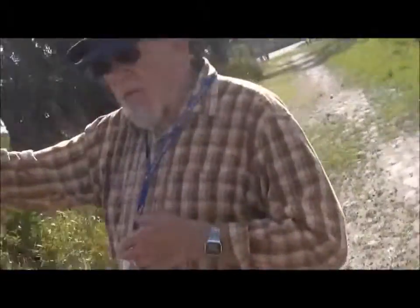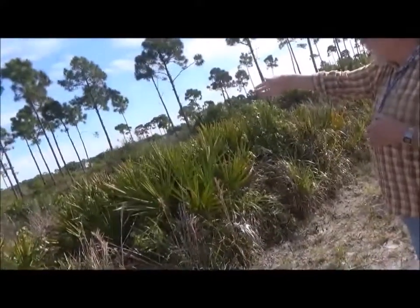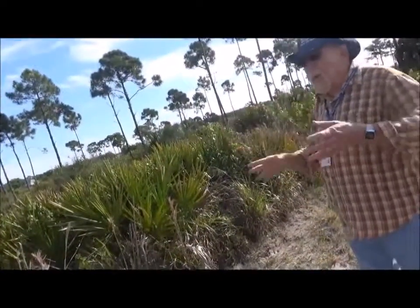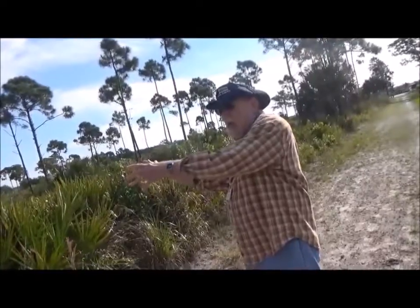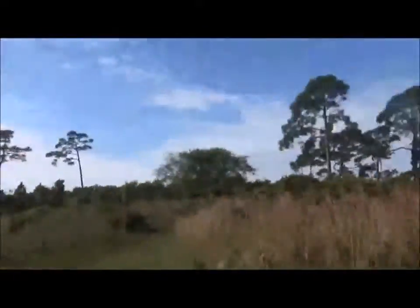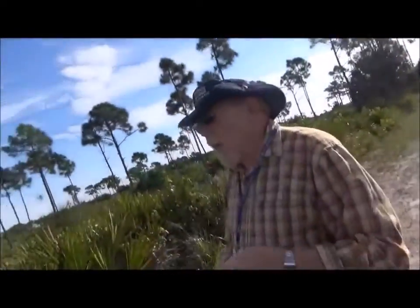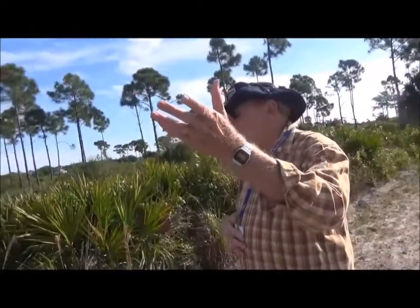This was all burned about four years ago — see, it's all back now. We're going to see that there was a prescribed burn here, and around the backside there was a wildfire last July. We can see how fast that's grown back — it's only been less than a year.